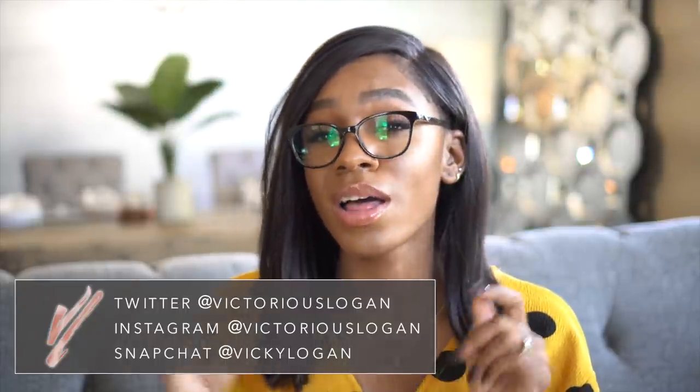Hey guys, welcome back to my channel! Today I'm doing a little bit of a different video — this is going to be a glasses haul lookbook-style video showing you guys the new glasses I got from GlassesUSA.com. I have three sunglasses and three regular glasses to show you guys, just in case you're interested in seeing what kind of frames I like.